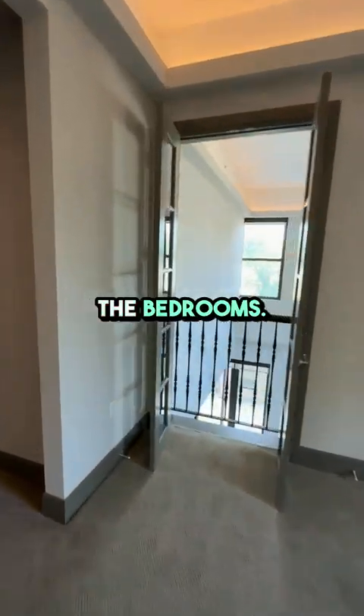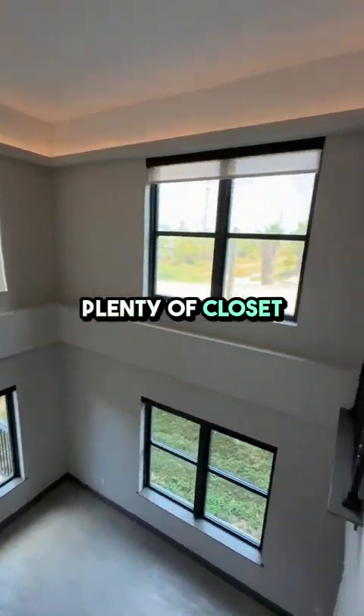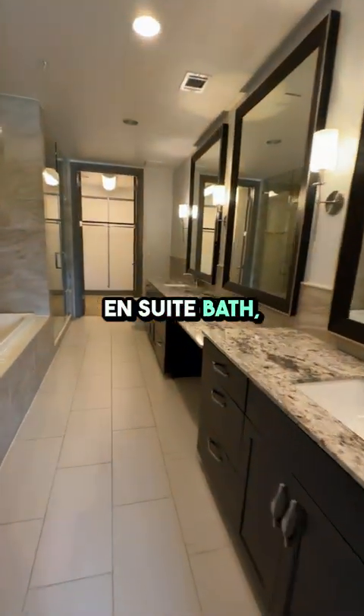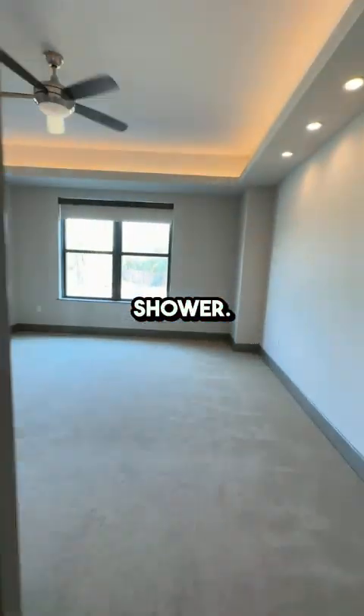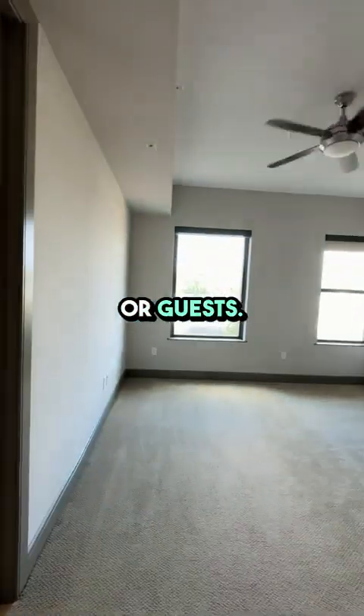Moving on to the bedrooms, both are generously sized with plenty of closet space. The master bedroom comes with an en-suite bath, offering a luxurious retreat with a large soaking tub and a separate shower. The additional bathroom and a half bath are equally stylish and functional, perfect for family or guests.